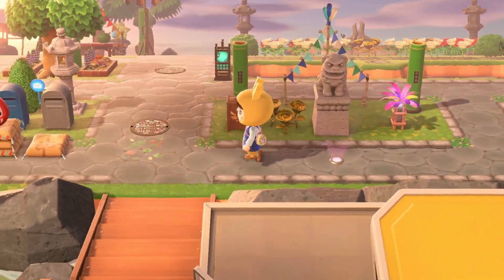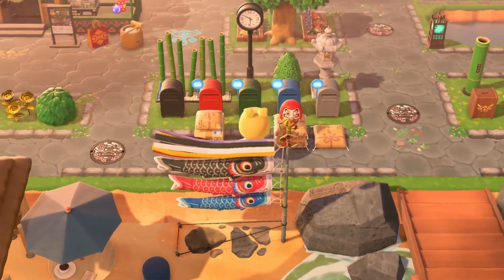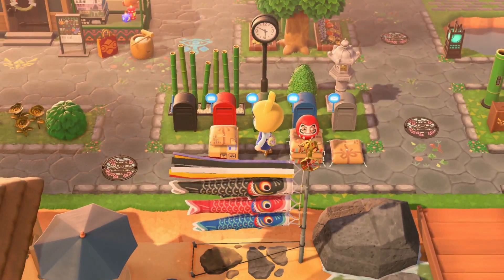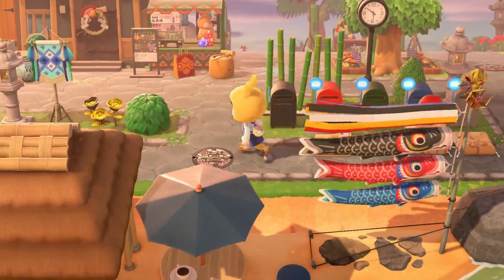We weren't too far away from our entrance. Here's their airport, and right to the left they have all of their mailboxes — like a little post office area, which is really cute. I can't believe how many houses this island has. I really like how they have the custom design that looks like a package. That's really awesome.